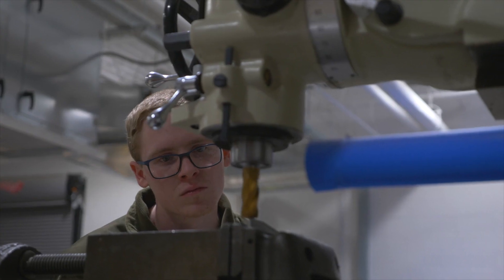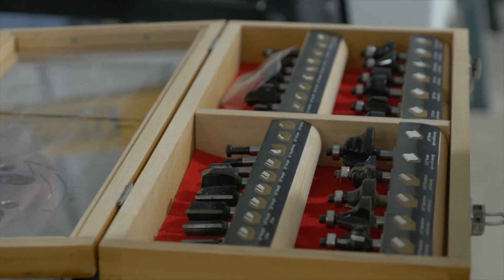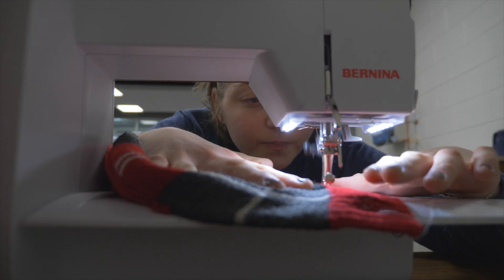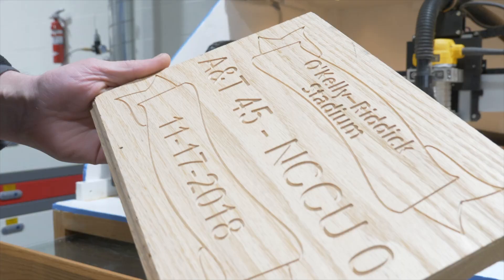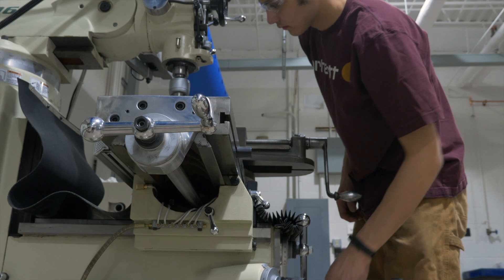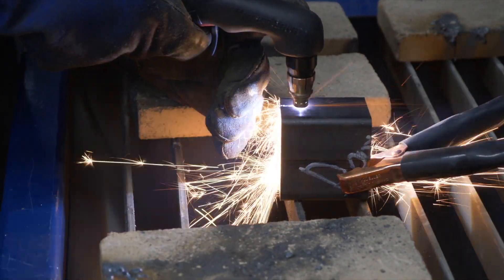The Makerspace has all kinds of equipment that you're not going to find anywhere else. We have a clean side, the Gilmore Tinkertorium, where we do 3D printing, sewing, computer solid modeling, and then the other side is the dirty side, which is the Logue Fabritory, where we do things like woodworking and metalworking. There's a lathe in addition to some other machining equipment, and then a welding shop, which is where I hang out most of the time.